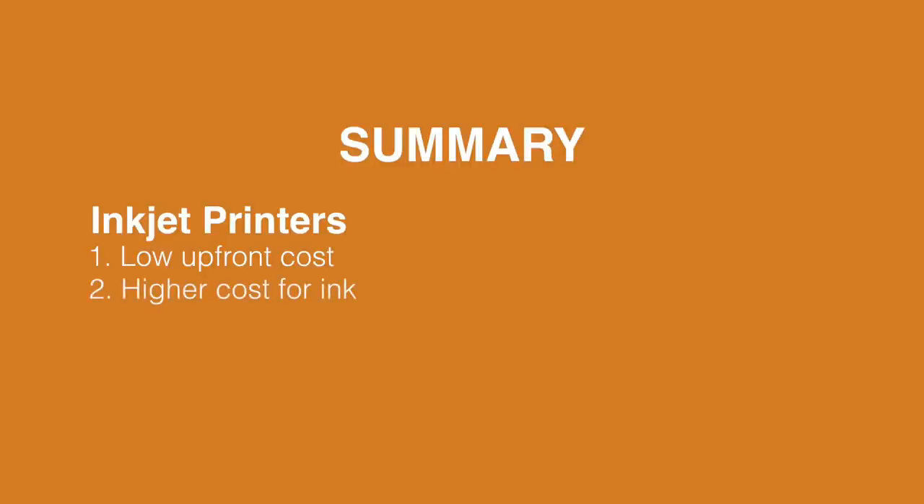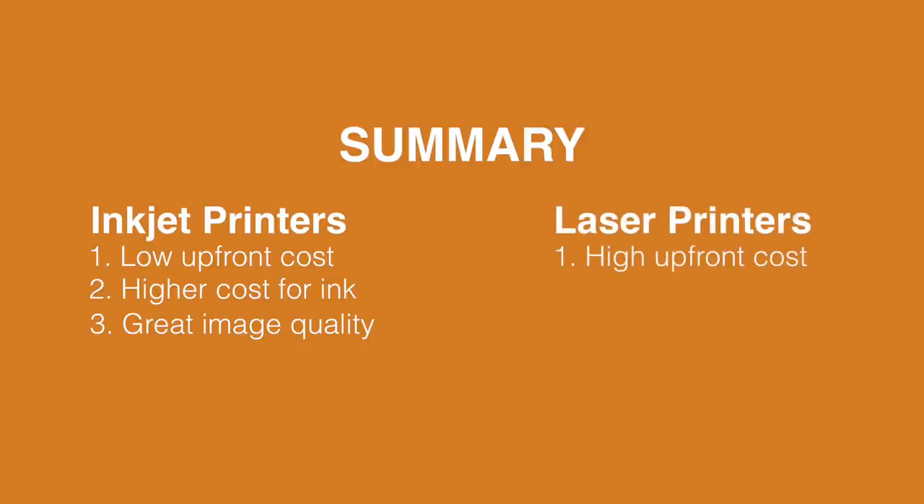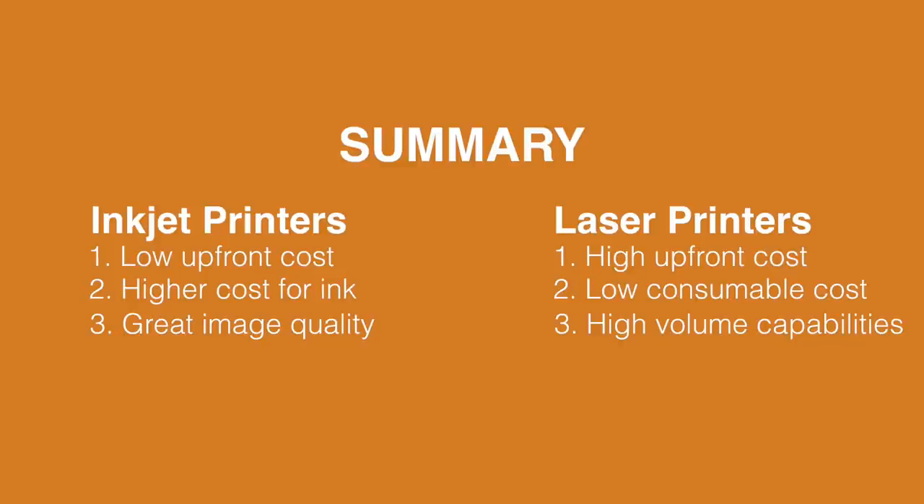In summary: inkjet printers have a low upfront cost to purchase and a high cost to replace the ink cartridge, but are great when you're trying to do quality images. Laser printers have a higher upfront cost to purchase, but a very low consumable cost replacement and work best in high-volume industries.